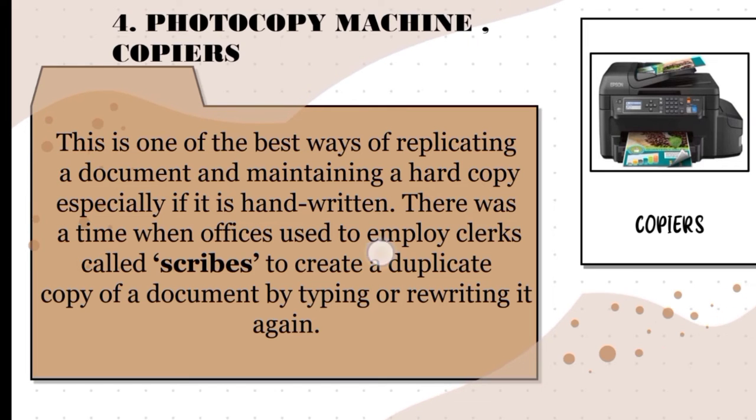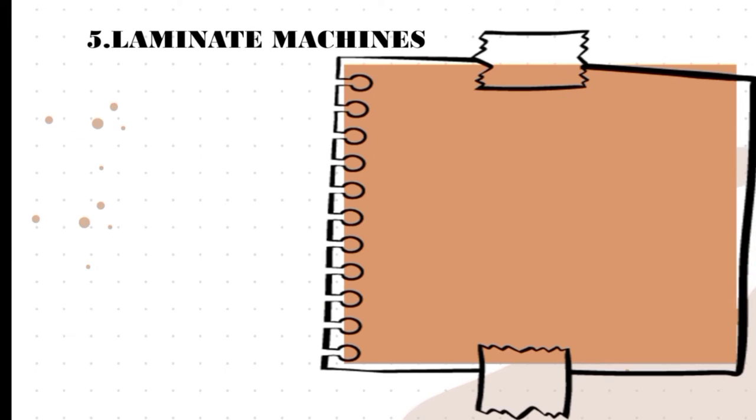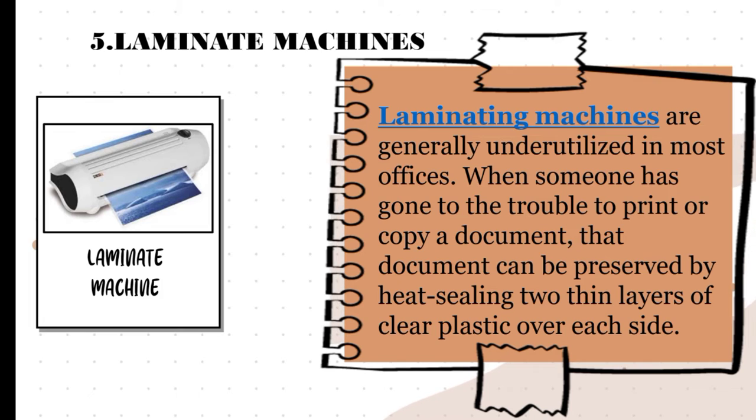The next one is a laminating machine. Laminating machines are generally underutilized in most offices. When someone has gone to the trouble to print or copy a document, that document can be preserved by heat sealing two thin layers of clear plastic over each side. This piece of office equipment is not all that popular, but it is very useful. Laminators can preserve important documents, create durable business cards, make ID badges, and do other useful things. However, small offices rarely have a need for them.